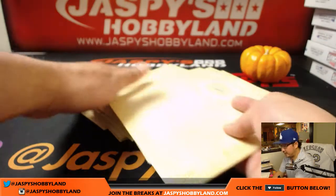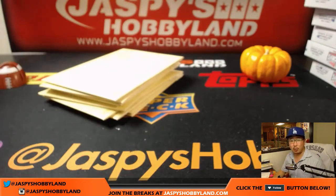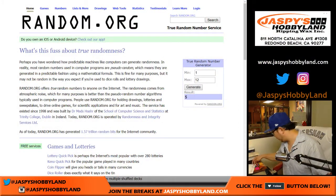So here is all — we have all these numbered right here. We're going to go to random.org and generate four numbers for Matt. He's got four. Generate.